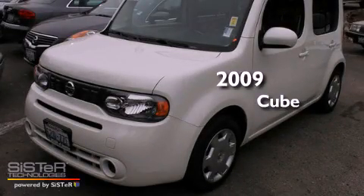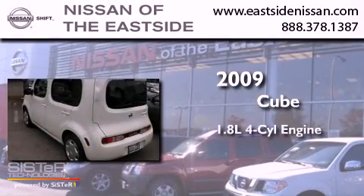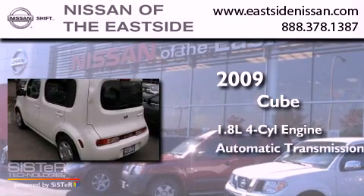This is a 2009 Nissan Cube. It features a 1.8-liter four-cylinder engine and an automatic transmission.